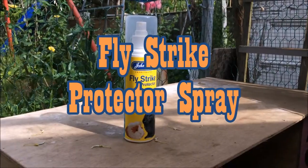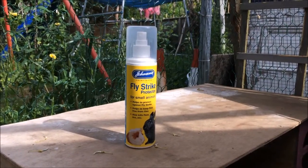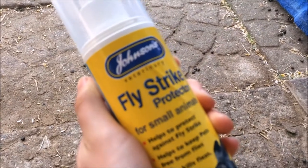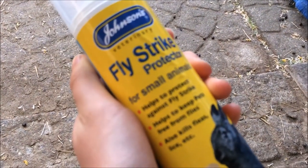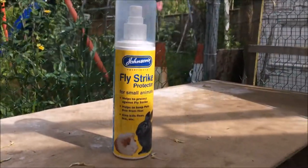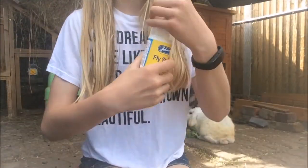The first thing you can do to help prevent it is use a fly strike protector spray. The one I use is the Johnson's one and this is really good. I get it from Pets at Home, but a lot of other pet shops sell it as well. You just give it a shake and then you can spray it on the bottom of your guinea pigs and rabbits.